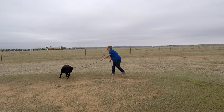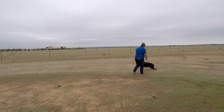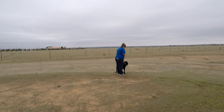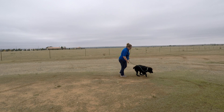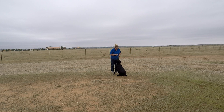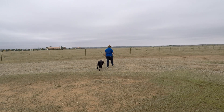Good. Good. Good. Come. Easy. Go, good boy. Sit. Sit. Sit.